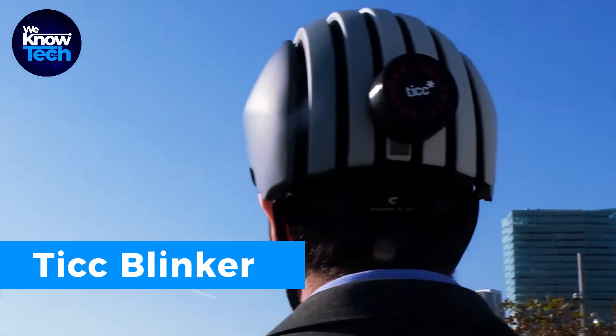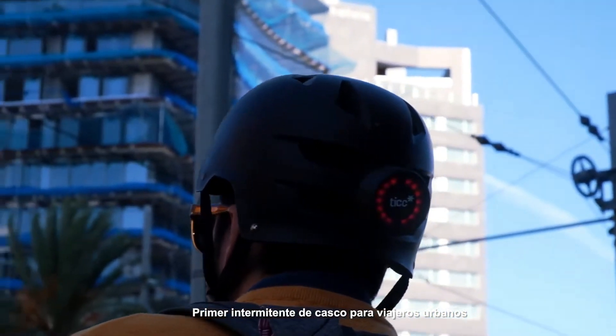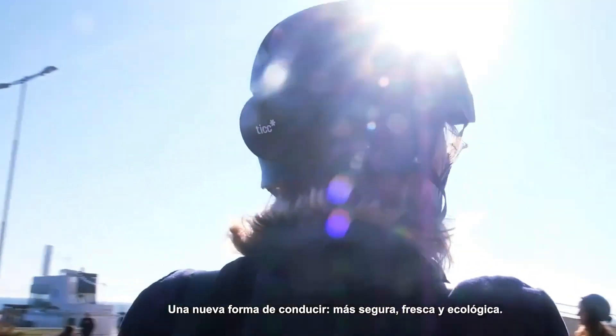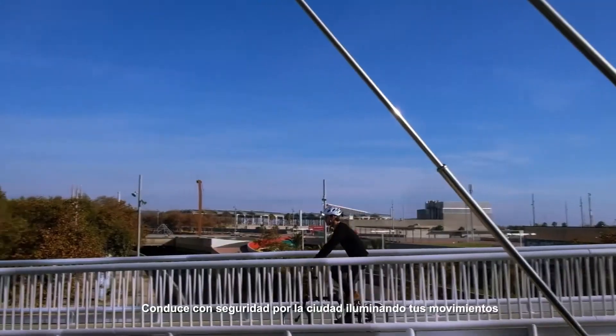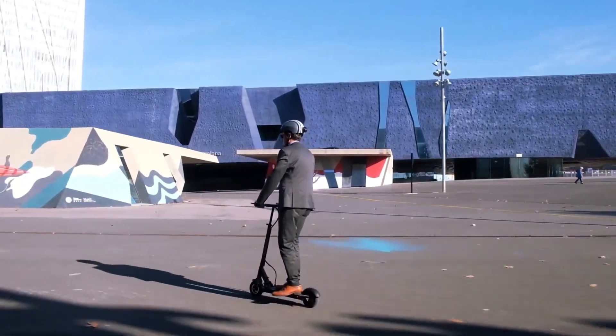If armbands aren't your thing, this cool device works similarly — you can easily attach it to the back of your helmet. When you need to signal a turn, just turn your head in that direction, and the device tells drivers behind you which way you're going with sound, so you don't have to take your hands off the handlebars. It works well with scooters and skateboards too, and it keeps going for up to 10 hours before you need to recharge it.